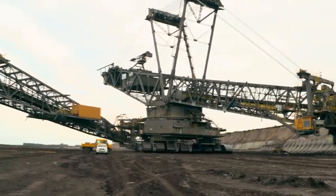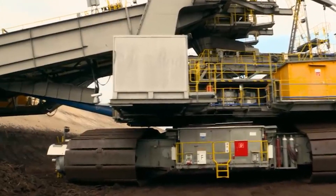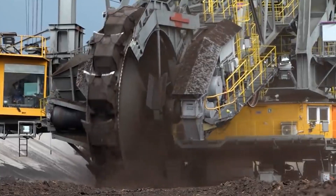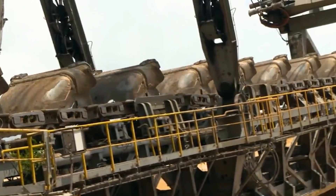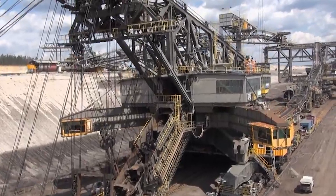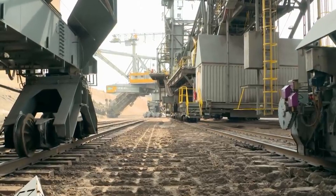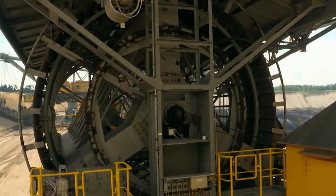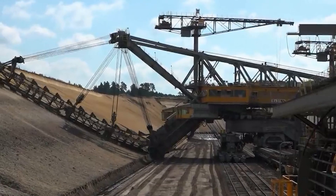Now let's get to the heart of this monstrous machine — its engines. The F-60 is equipped with a series of powerful engines, generating enough horsepower to drive this behemoth across the mining site with remarkable efficiency. This immense weight is distributed across its massive frame, which is a testament to the robust engineering that supports its operations. The engines of the F-60 are a marvel in themselves, coming in various forms including massive electric motors and diesel engines.